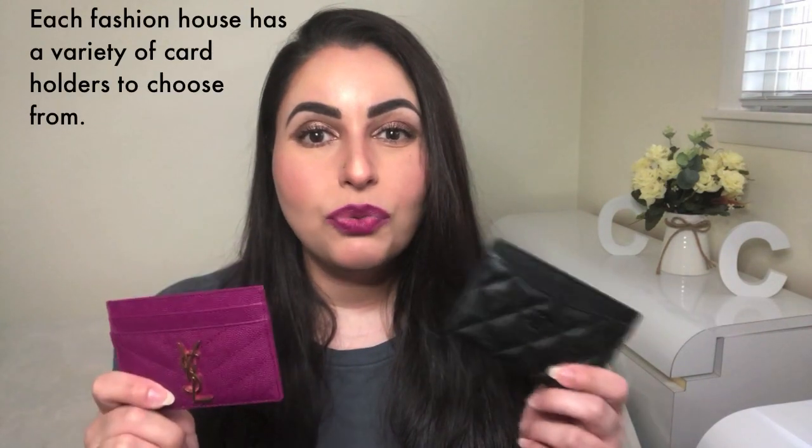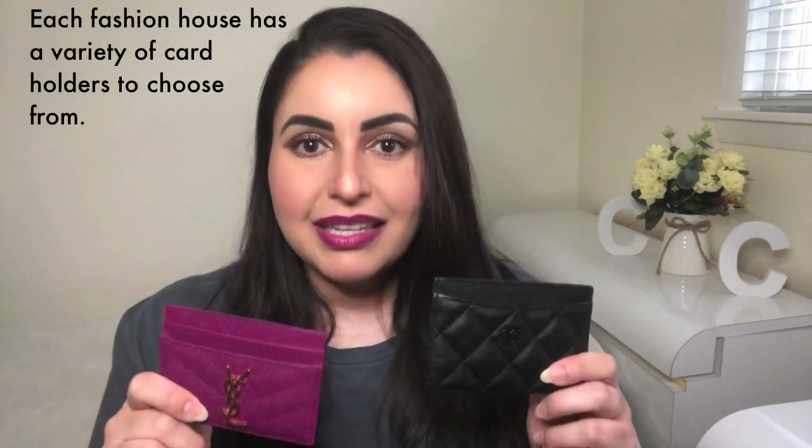Over the last couple of months I have done a review on my Chanel flat card holder and also a review on my Saint Laurent flat card holder. So for this video I decided to bring together both of these beautiful little pieces and do a comparison video. Perhaps you have been contemplating between one or the other and can't quite decide which one would be better. Sit down and get comfortable because I'm going to help you through that.